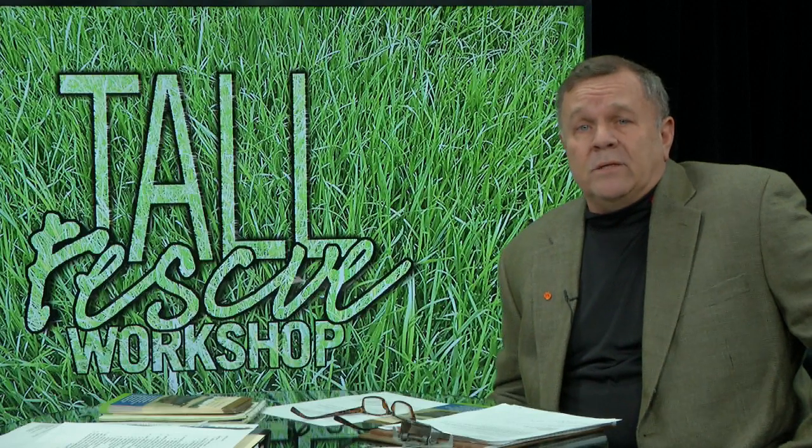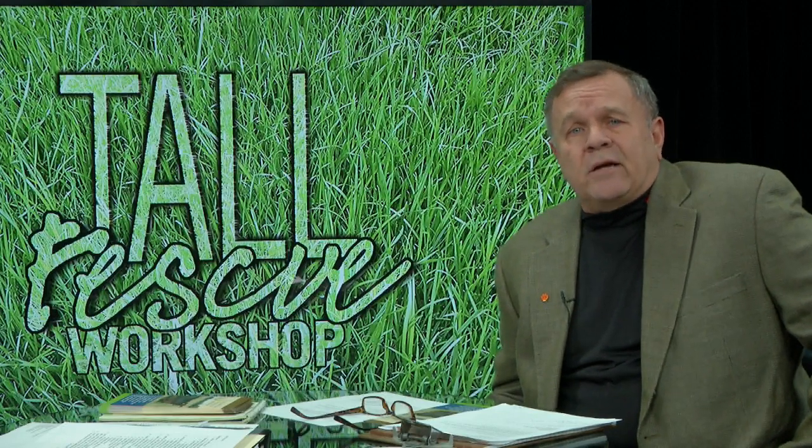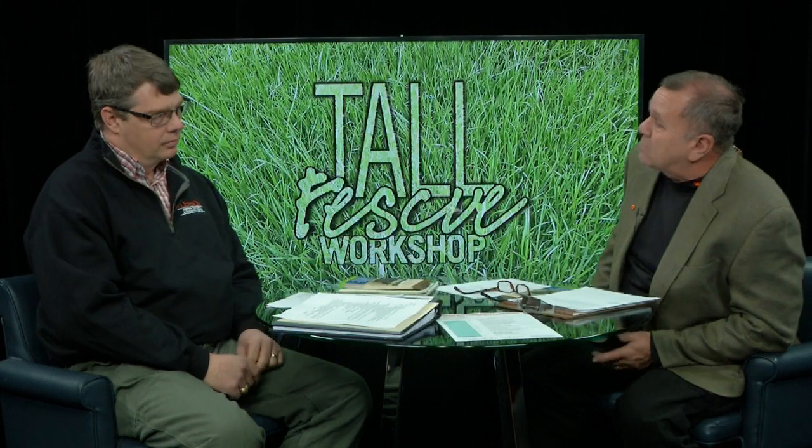We'll talk about these workshops in just a few minutes, but let me introduce you to Dr. John Andre, Forage Specialist and Director of the Simpson Research and Experimental Education Center here on Clemson's campus to help sort all these things out. John, welcome to the show. Thanks. Let's dive into this thing. Tell us about tall fescue — what is it and what's the problem?